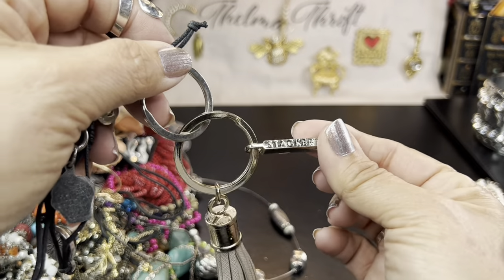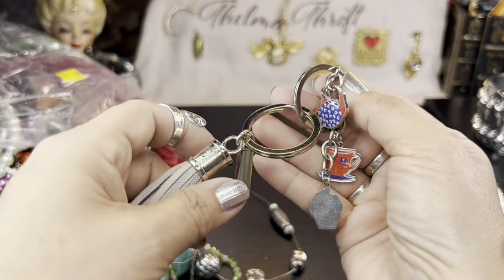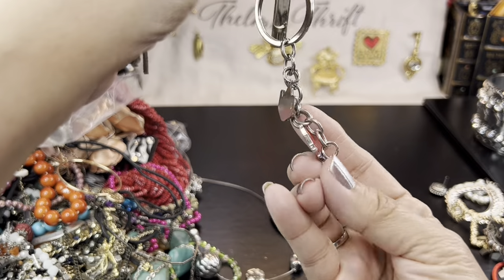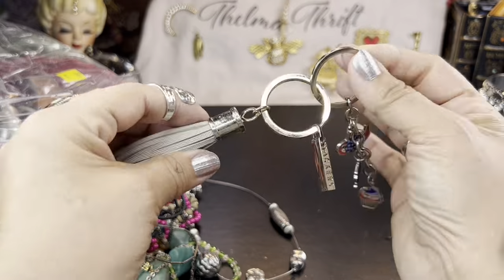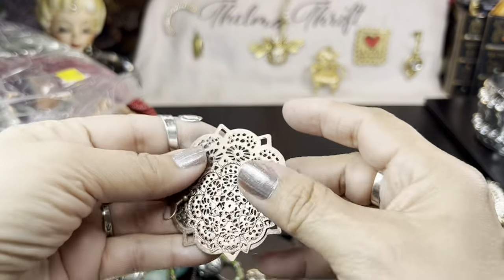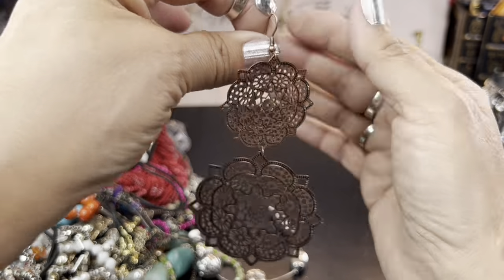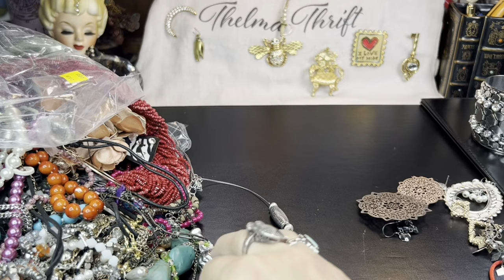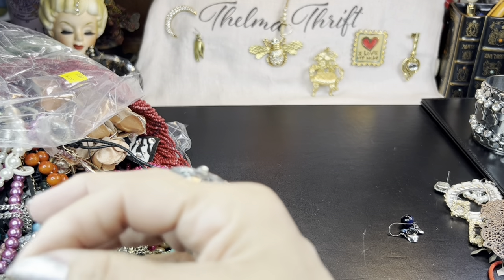Here is a key ring from Stackers — it almost looks like a coffee place brand. Key rings are actually big sellers. I heard there was a show on Whatnot where they were doing all key rings, and whenever I've sold them I've sold quite a few, so I don't discount too many. Look at that pretty earring — wow, that's big.